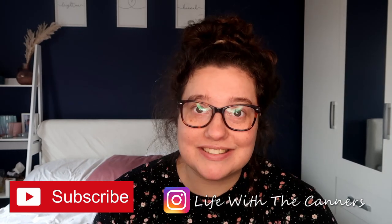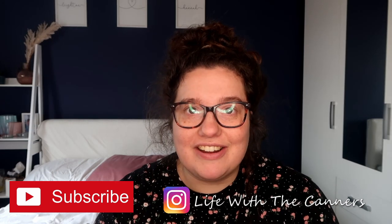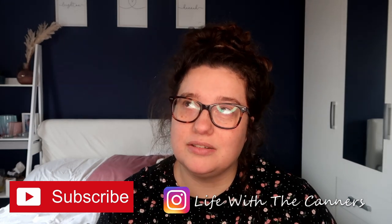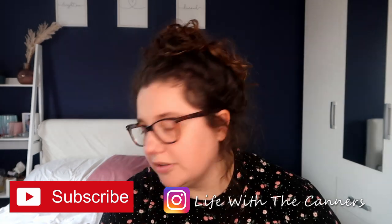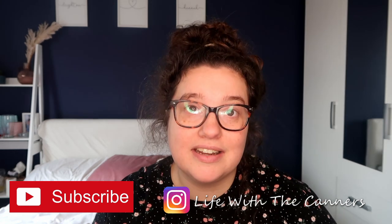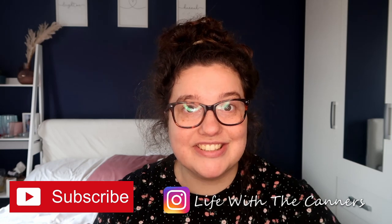Hi everyone, welcome back to my channel. Hope you are all okay. I'm back today with an Easter haul with household items, arts and crafts for kids, and then my little girl's hamper that I've made her for Easter. Let's just get straight into it.